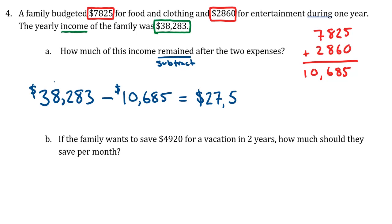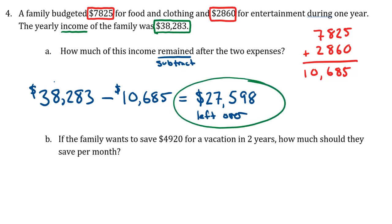According to the calculator, we get twenty-seven thousand five hundred ninety-eight dollars left over. For part B: if the family wants to save four thousand nine hundred and twenty dollars for a vacation in two years, how much should they save per month?